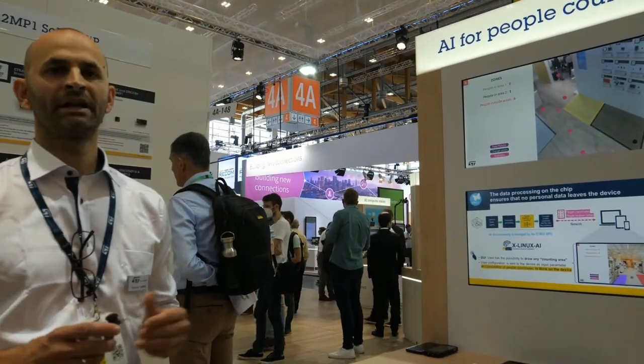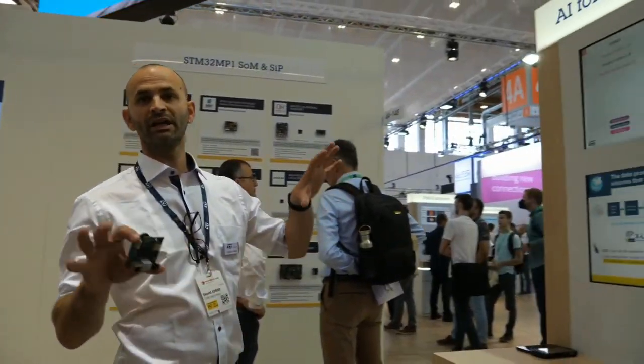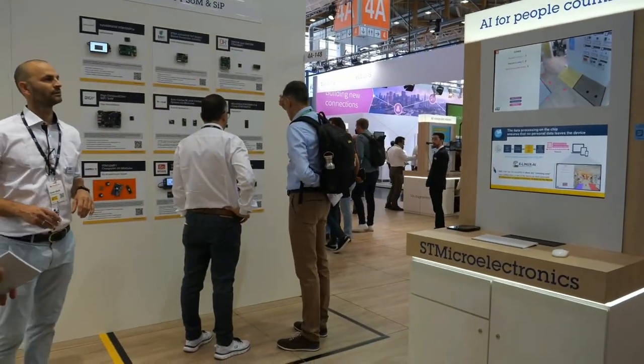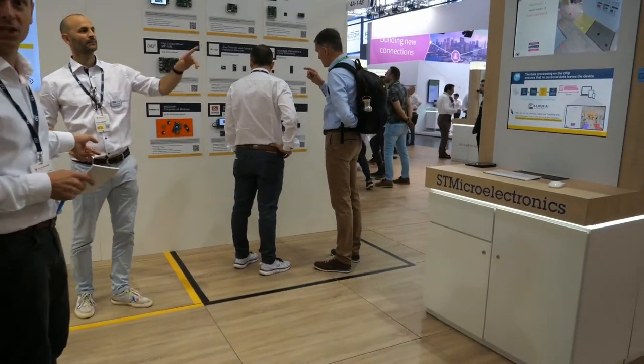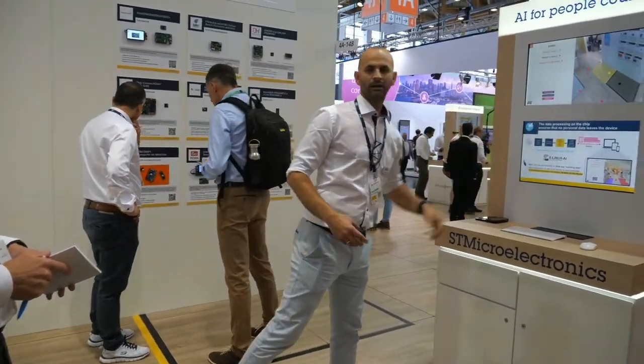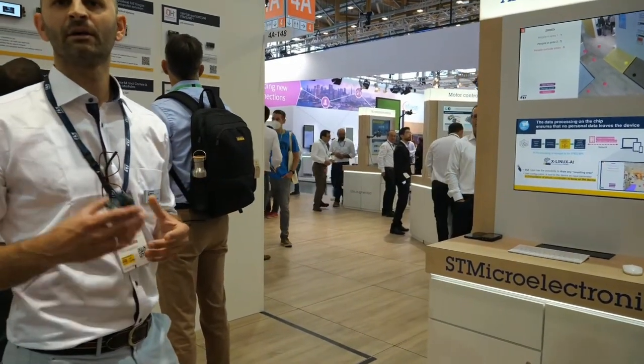Doing AI on the edge is really important to save energy, and also for privacy — no sensitive data goes outside the board and through the cloud. For the demo, you can see some dots moving. My dot is here. If I move outside the area, you can track people in an environment without providing any picture of the person, no face recognition, and so on.